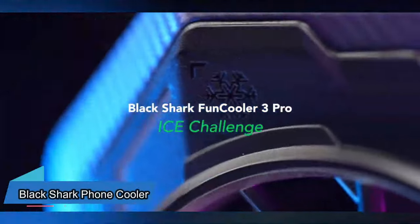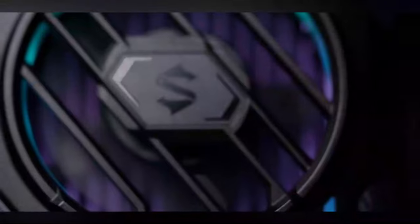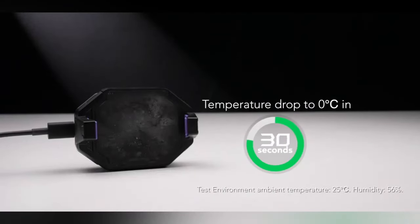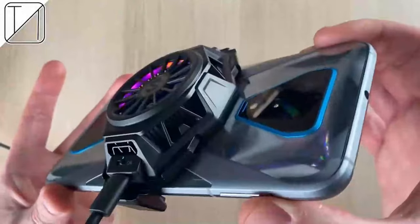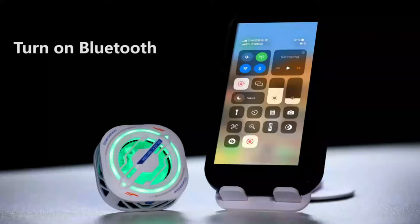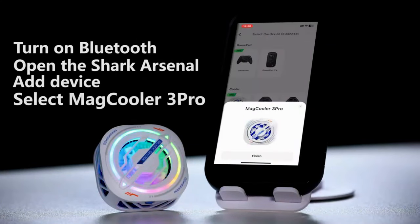This gadget will prevent your phone from getting too hot when you're playing games. You can attach it to the back of your phone, making it easier to hold. It works really fast so your phone cools down in just a few seconds. Even though it works fast, the fan doesn't make any noise at all. And this cooler has colorful lights just like the big gaming accessories — it's everything you need!